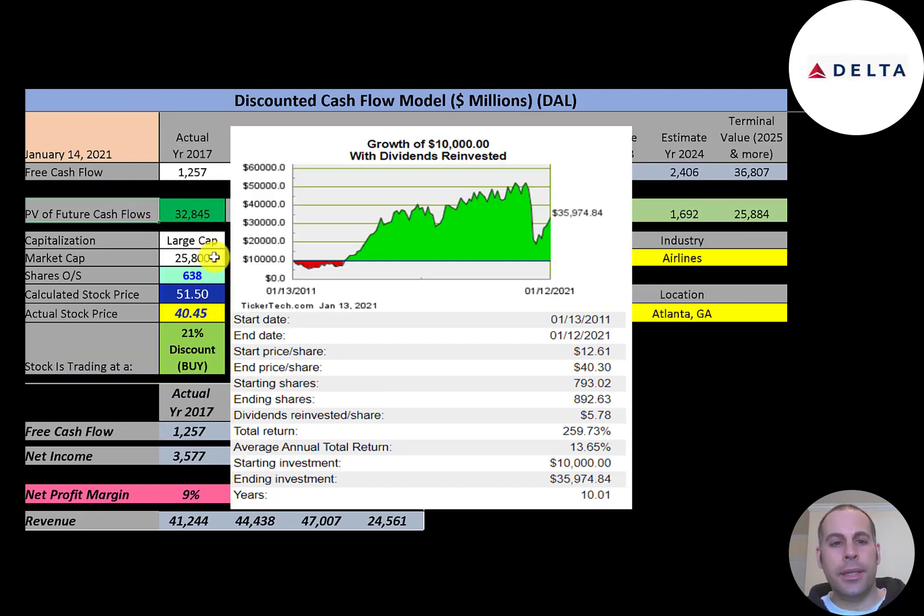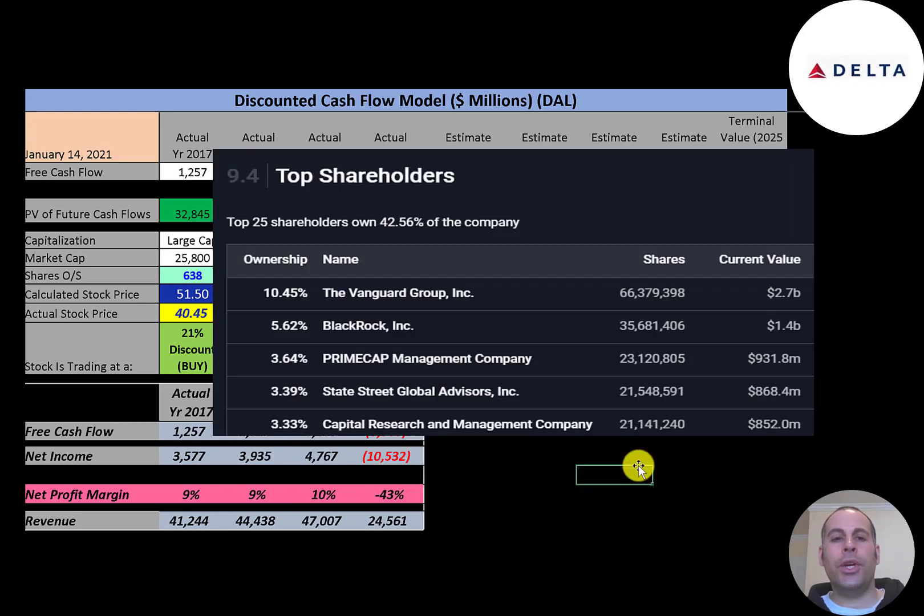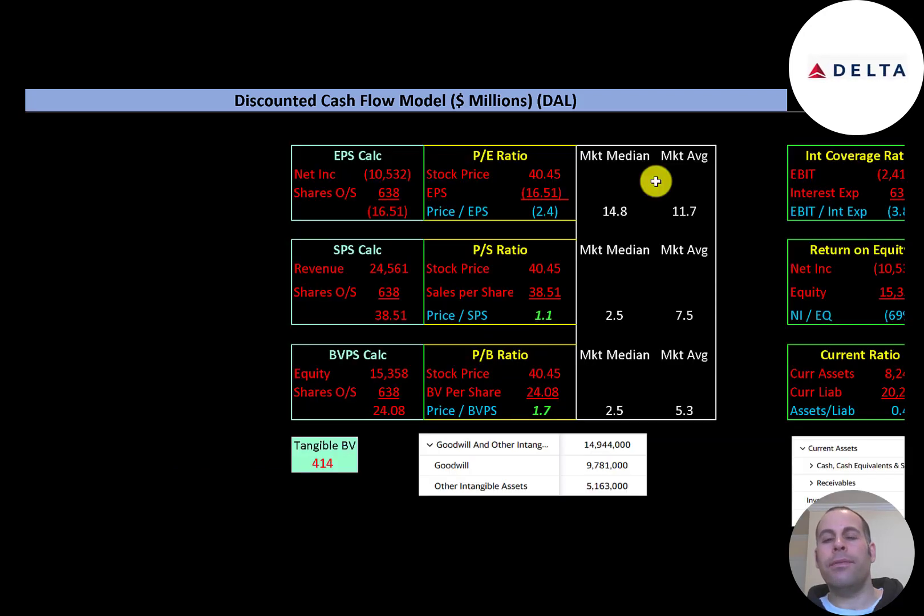If you had invested $10,000 in January 2011 you would have been down to $7,000–$9,000 right off the bat and probably would have sold, but if you held on you could have sold at $50,000. Even still holding now, you'd have a decent return — the stock has gone up 14% per year on average over the past 10 years. The biggest shareholders are Vanguard at 10.5%, then BlackRock at 5.6%, then Primecap, State Street, and Capital Research.